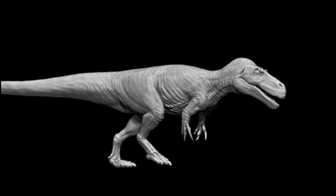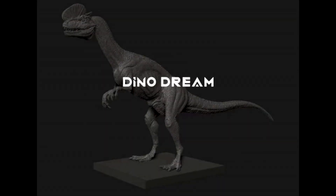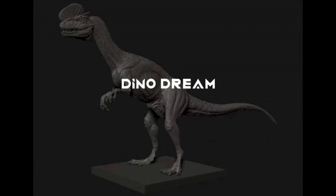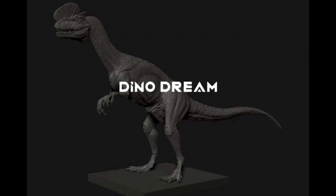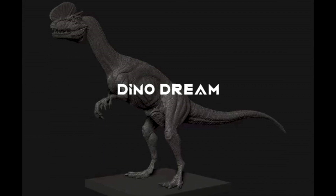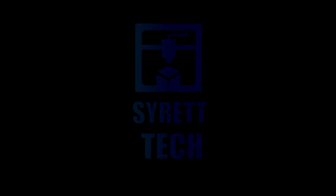Dino Dream recently shared a new image of a model we didn't know was coming, and it looks as though we will be getting a Dilophosaurus. This is something I've honestly been waiting years for — I have been wanting to see a Dino Dream release of a Dilophosaurus for so long. I am over the moon hyped for this one. I only have this image right now with no further reveals, but once there are I'll definitely show you guys.